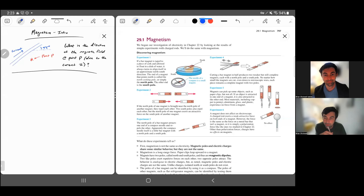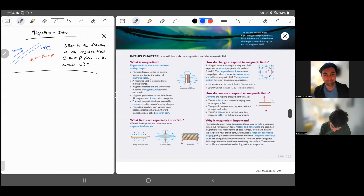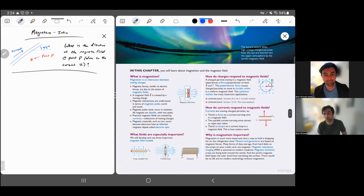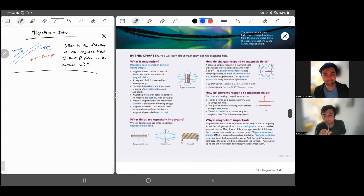Hello, welcome to the first video on magnetism. In this video, we're just going to go over some of the main phenomenological things — some experiments that show what magnetism is all about. We're not going to get too much into equations; there's one that I want to show, but that's about it.